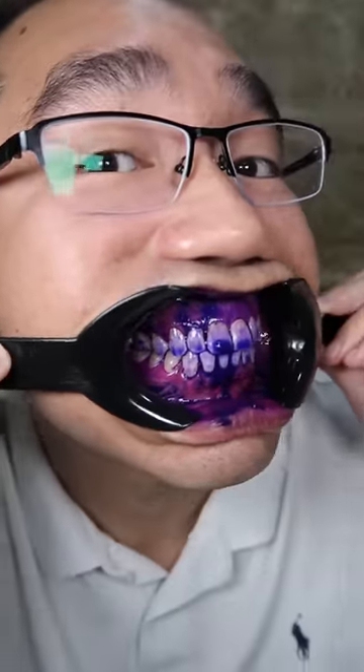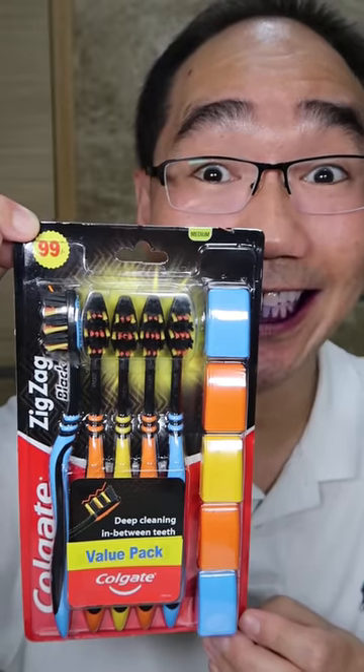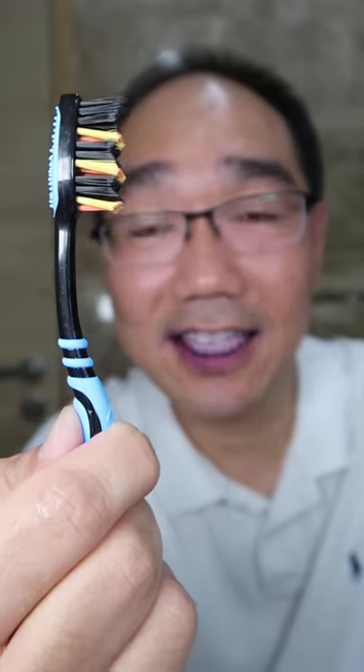Before... Zigzag toothbrush made in India. Buying in combo saves a lot of money. It has a comfortable grip.